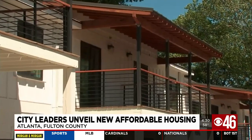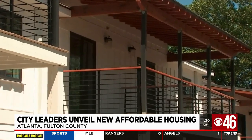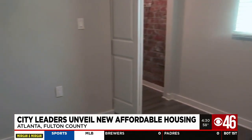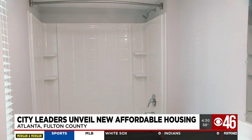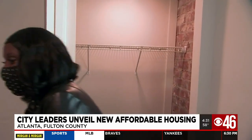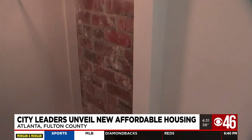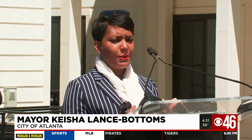The renovations feature new usable outdoor space, on-site laundry facilities, and free high-speed Wi-Fi access. Through further collaboration with the city, 20 units will be offered for subsidized rent through Atlanta Housing's Home Flex rental assistance program. This is what happens when you dream big.